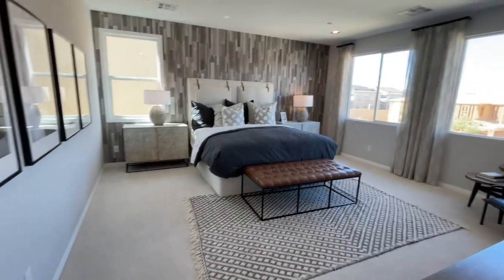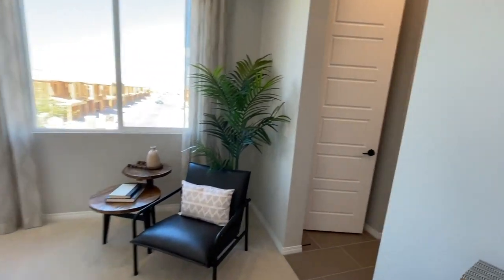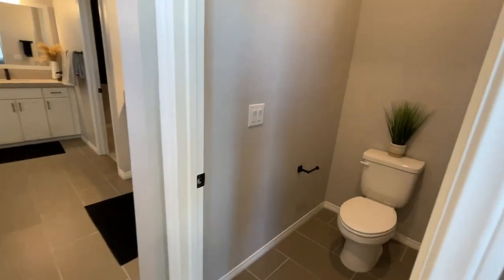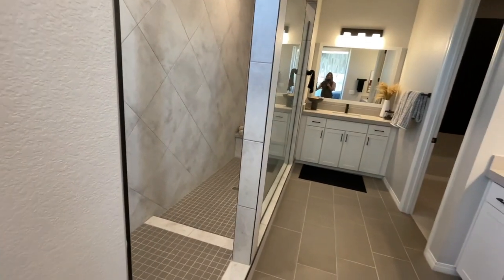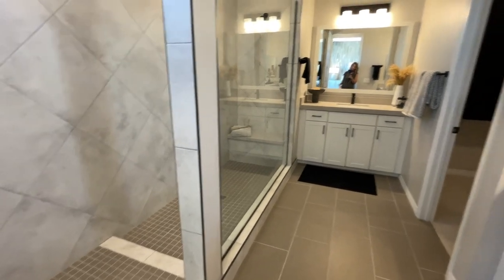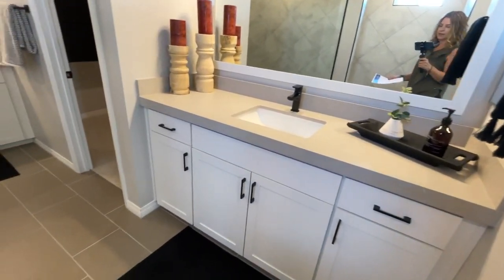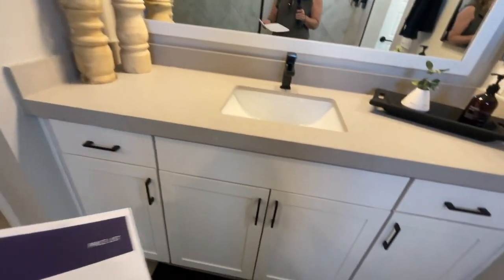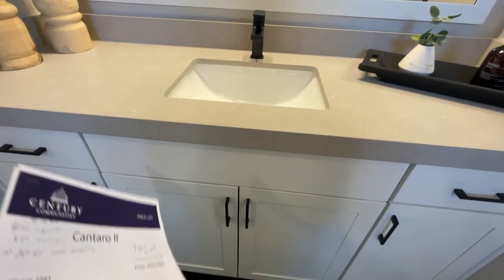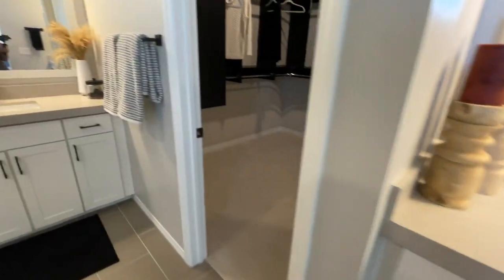It's a good-sized primary bedroom. There's your toilet area, your linen closet, an oversized shower — I'm sure you can get a half-and-half tub-shower option. Your separated vanities, which is nice. When they do these options, they make sure everything matches the kitchen — the same cabinetry and the same quartz countertops.